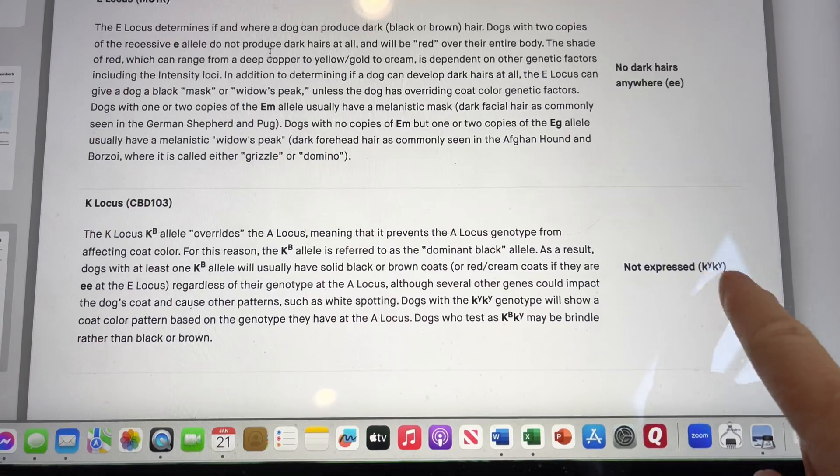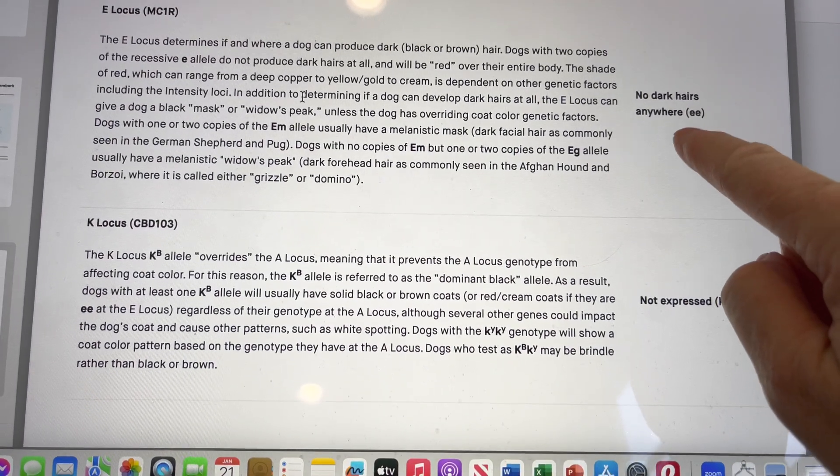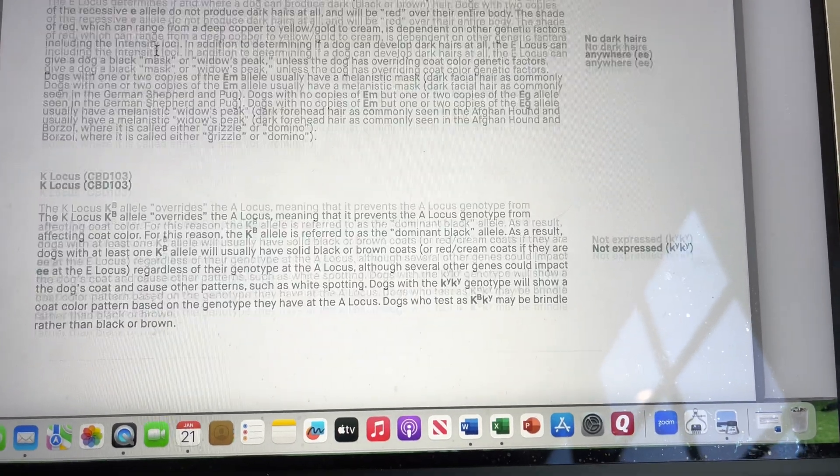On the K locus, when we have two little e's, the K locus is not expressed. But it's useful to understand this K-Y, because if I decided to breed him to a dog who had a capital E — meaning dark colored hair — then the K locus would come into play. The K-Y doesn't matter unless there's a capital E, meaning a dark colored dog.